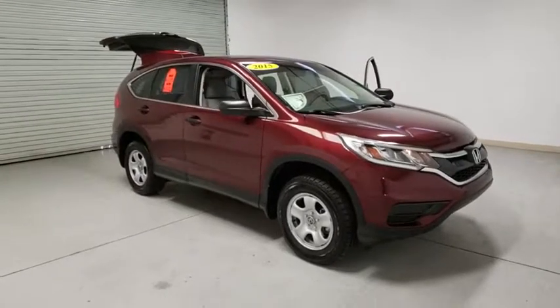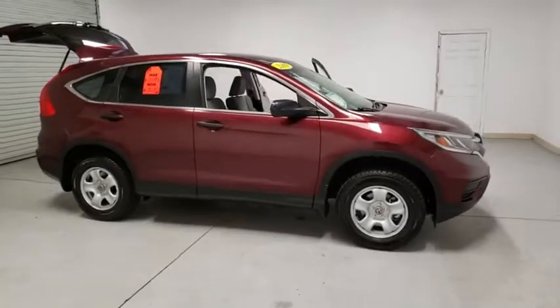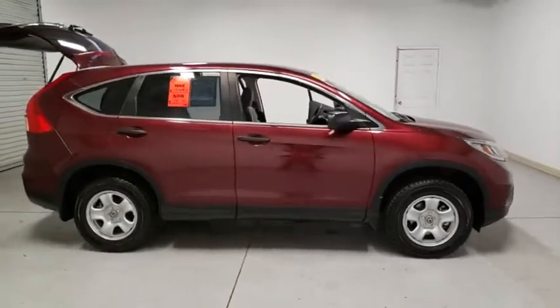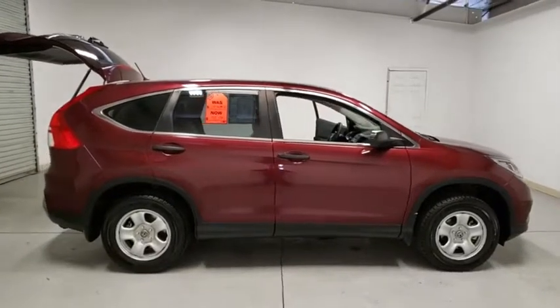Stop by and take a look at the 2015 Honda CR-V — a top recommended vehicle because of its car-like driving manners, good value, cool technology, and comfy interior.